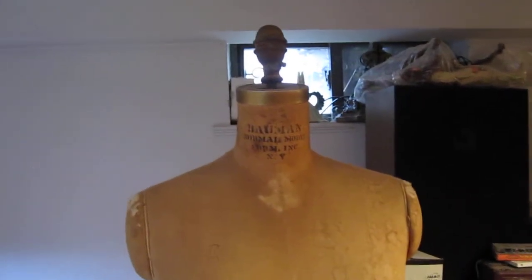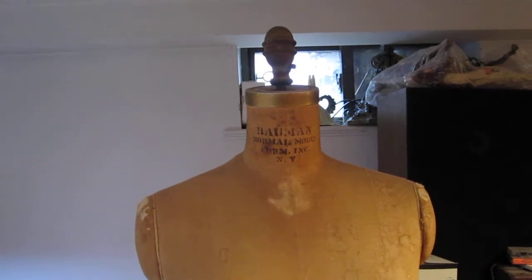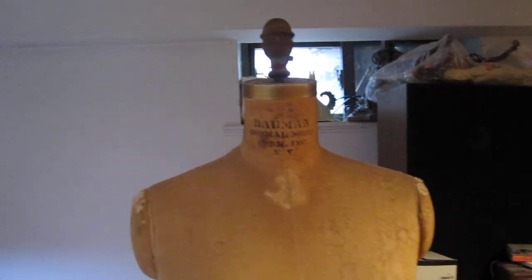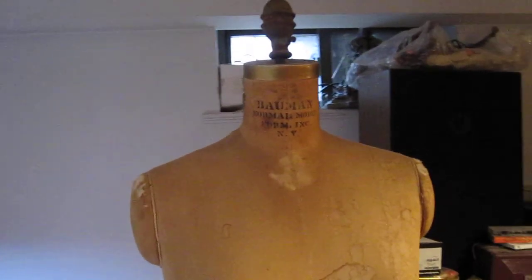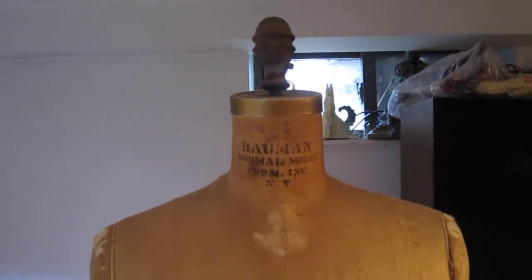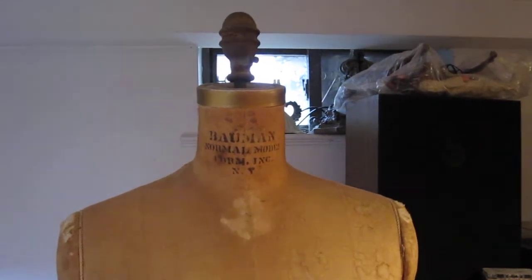Hi everybody, it's Susan and I'm in my basement. Please excuse it, we're in the middle of a clean out. I just wanted to show you something that my husband came across — a woman had thrown out about a year and a half to two years ago, around the corner from my house. I believe she was a seamstress and she was getting rid of it.